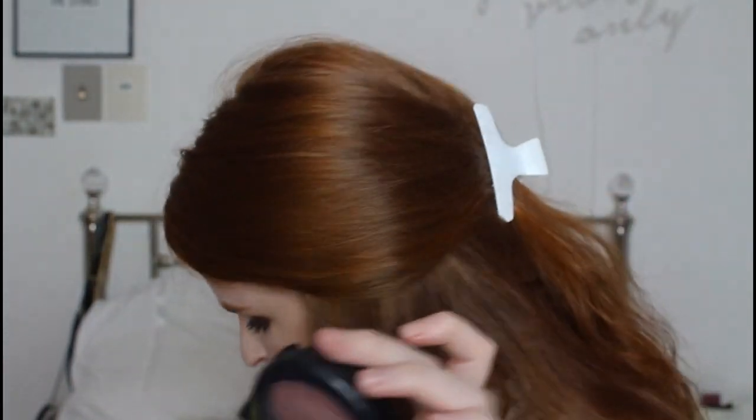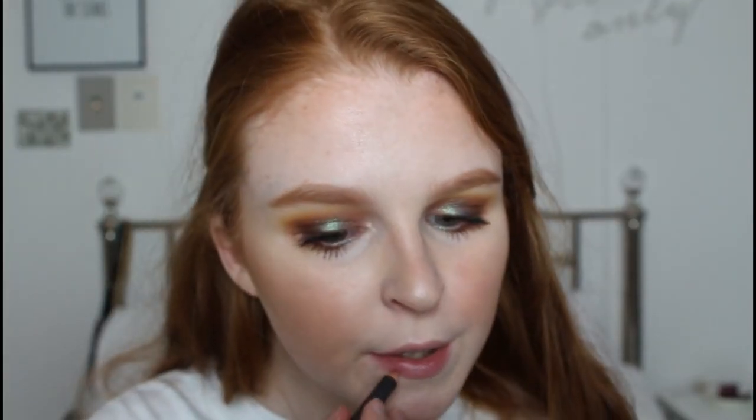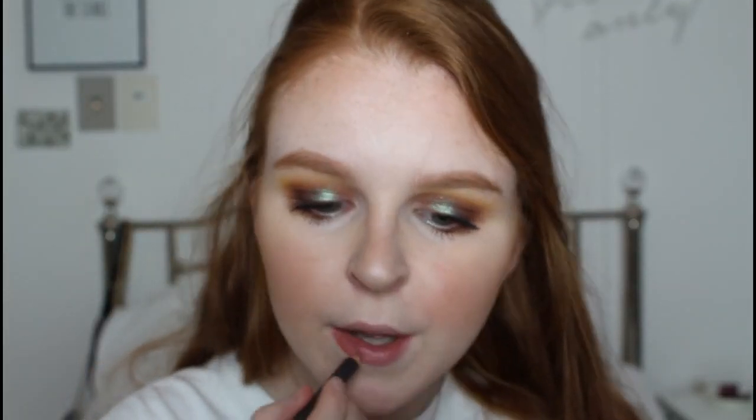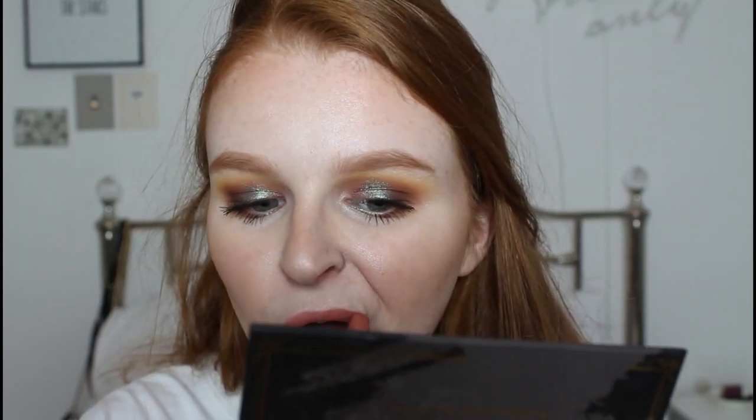The MAC mocha blush. I also like to go over the bridge of my nose because it makes me feel like I've actually been out in the sun - but I'm ginger and live in the UK so I don't get much sun! It's a Charlotte Tilbury Pillow Talk lipstick. Whenever I do wear lipstick - which isn't that often - this is what I'll wear. Finally I'm taking my Fenty Beauty lip gloss and applying this over the top because I much prefer glossy lips to matte.